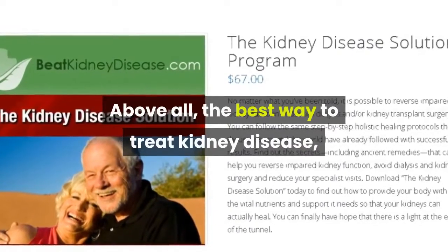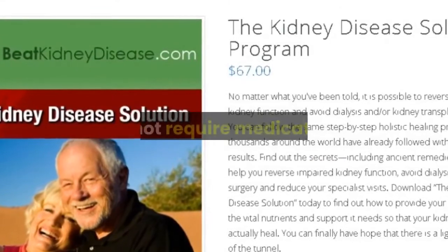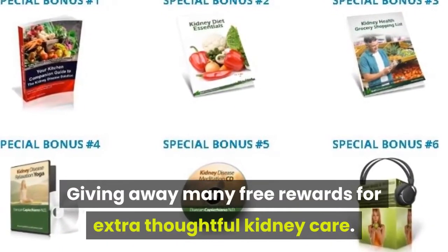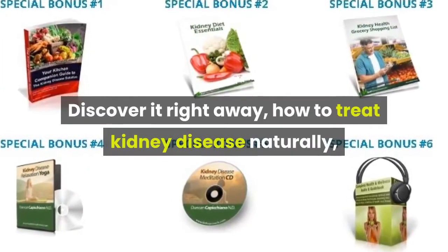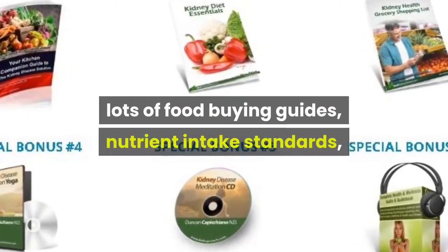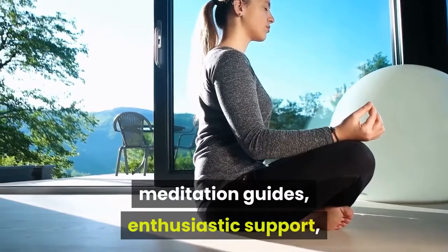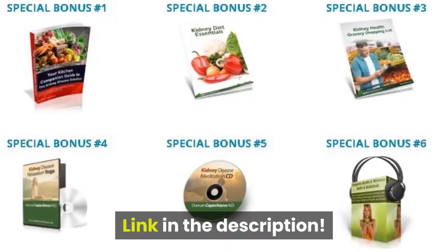Above all, the best way to treat kidney disease, improve kidney function naturally, avoid dialysis, and not require medication. Discover how to treat kidney disease naturally — including food buying guides, nutrient intake standards, meditation guides, enthusiastic support, lifetime updates, and a free trial for 2 months. Link in the description.